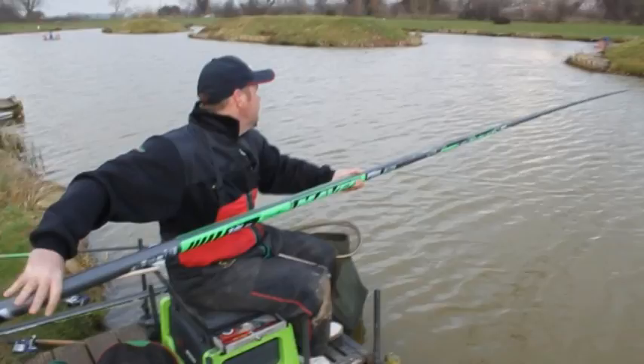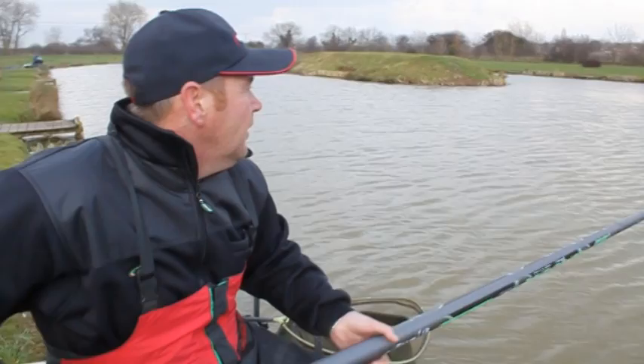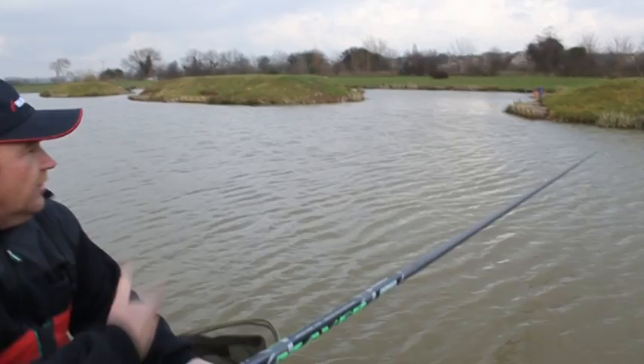I'm fishing at 19 metres at the moment to an island and catching a few. I wouldn't initially start off at 19 metres on a peg like this. I'd start off fishing shorter, maybe 13 metres and then gradually work my way out. So I'd make most of the early fish at 13, then move to maybe 14 and a half, 16, and then end up tied to the island.